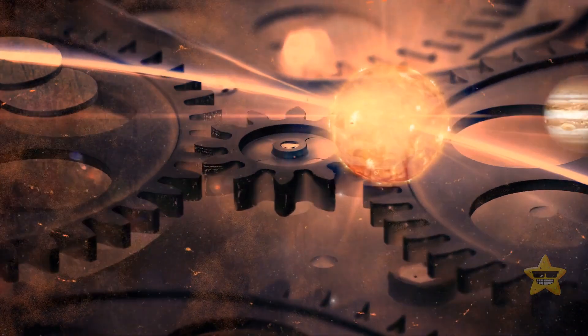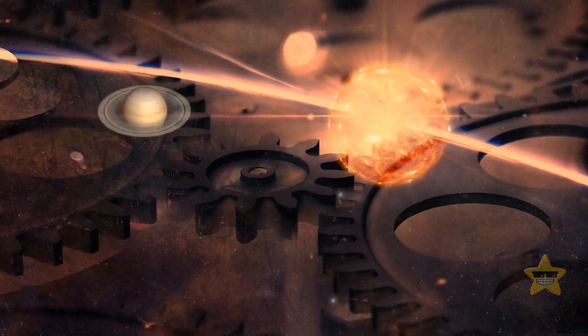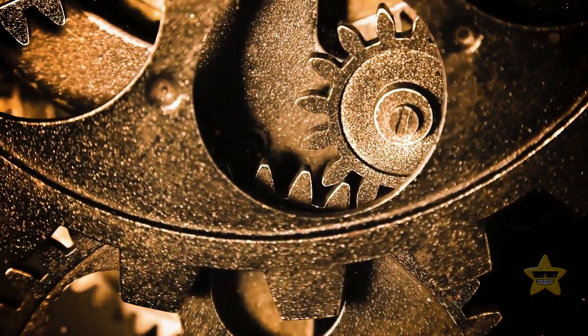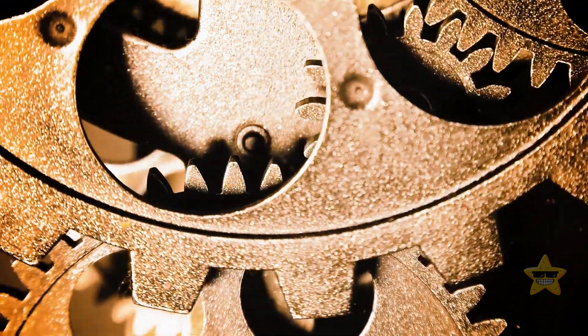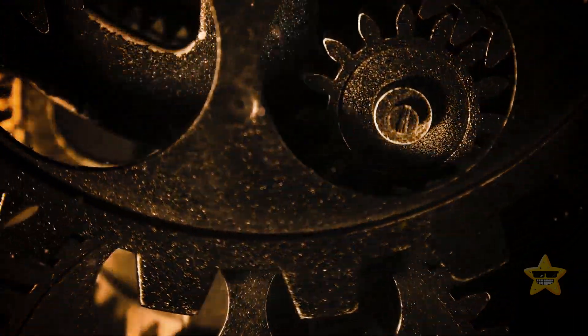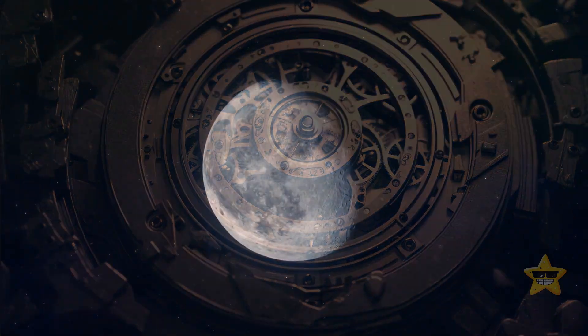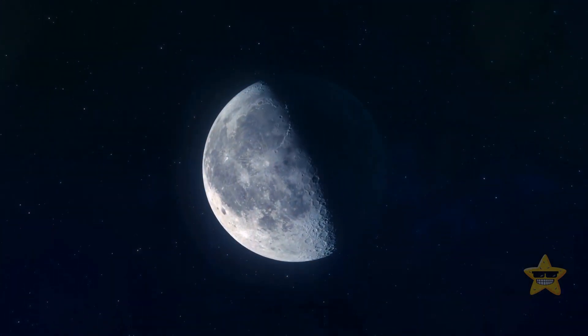It was about tracking the positions of the sun, the moon, and even lunar phases with a half-silvered ball. This device had a wicked drivetrain involving epicyclic gearing and a slot-and-pin mechanism, all to mimic the moon's subtle variations across the sky.